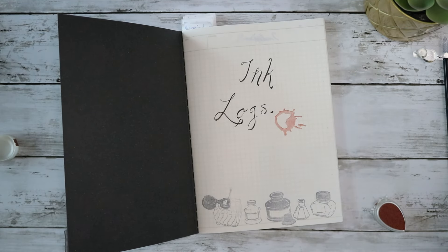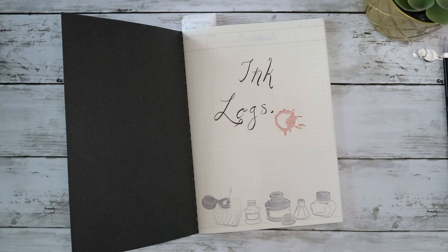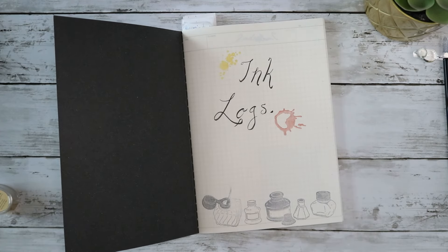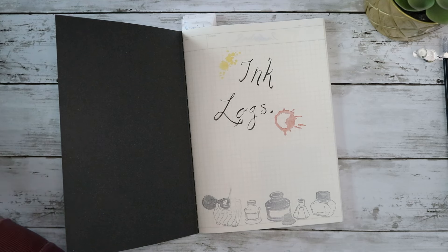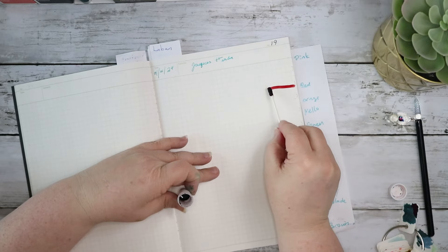I'm going to try and log as much as I can, in a way where I can compare colors across all the brands I try. This is my ink log — this is not my fountain pen journal where I'm logging my current inks, doing ink explorations, or tracking what pens I buy every month. This is purely going to be a log for every ink I can get my hands on. Today we are going to be doing my Ferris Wheel Press inks.